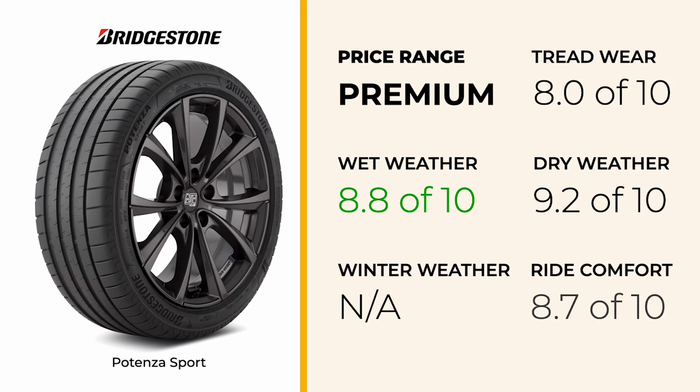In wet conditions, the Potenza Sport performs admirably. It scores high in wet grip and hydroplaning resistance, providing confidence when driving in the rain. However, some drivers have noted that while the tire maintains good traction, there's room for improvement compared to the very top performers in wet braking.